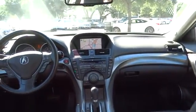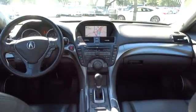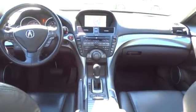Moonroof, leather-wrapped steering wheel, adjustable steering wheel, power steering, driver airbag, four-wheel disc brakes, cruise control, aluminum wheels, hard disk drive media storage, floor mats, keyless start. This vehicle is Carfax certified one owner and qualifies for Carfax buy-back guarantee. Come see the car for yourself.